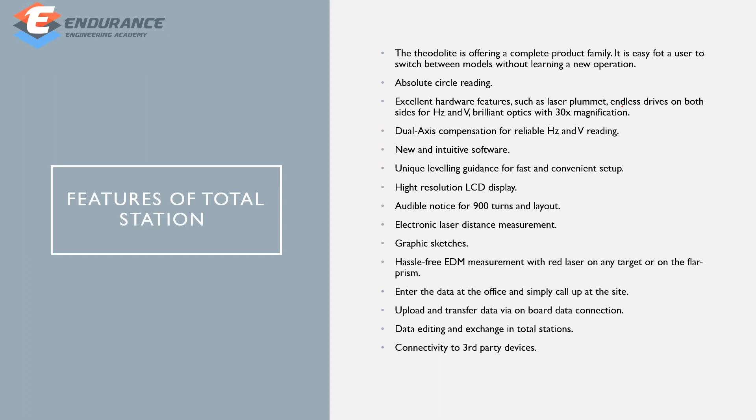The next topic is total station features. It offers a complete product family and is easy for users — you can access it without difficulty. It provides absolute circle reading, dual access, a high-resolution LCD display, graphic sketches, and data that can be entered in the office and connected to third-party devices.